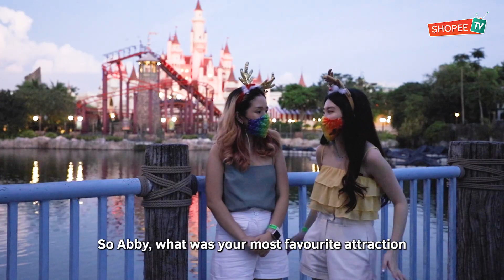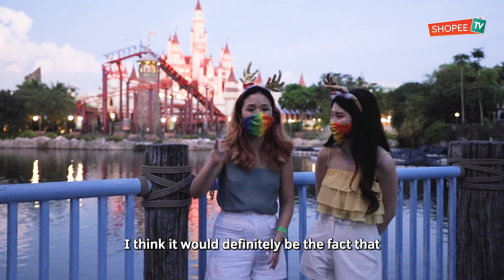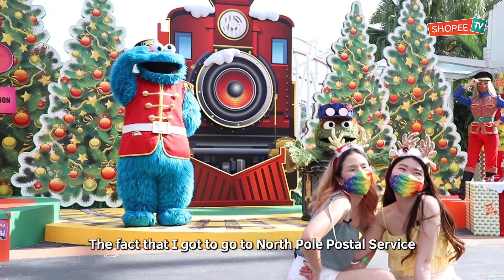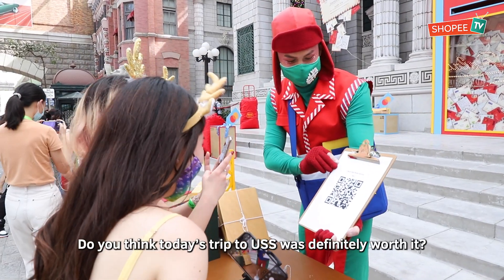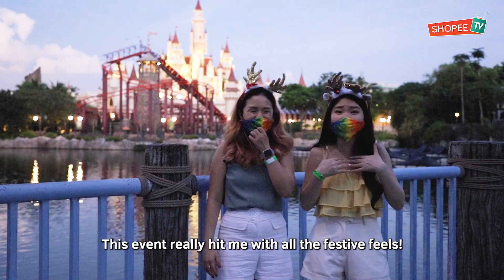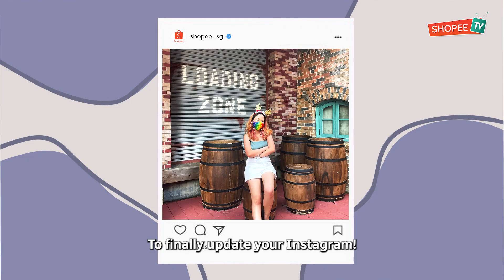What was your most favourite attraction out of this whole Universal Christmas experience at Universal Studios Singapore? I think it would definitely be the fact that I got to meet and greet all my favourite characters! Mine was getting to go to North Pole Postal Service to send my letter to Santa! Today's trip to USS was definitely worth it — this event really hit me in all the festive feels, plus now you've got amazing Instagram photos to update your feed!